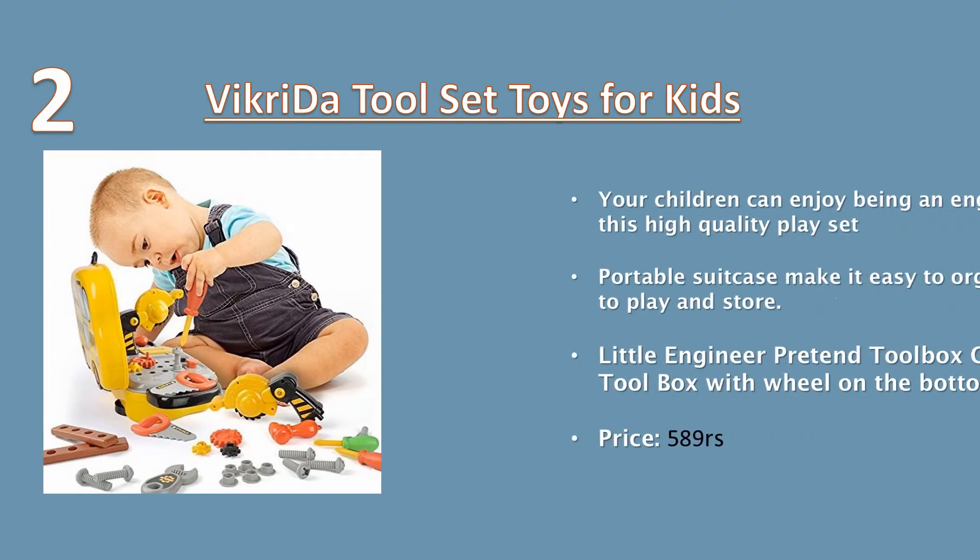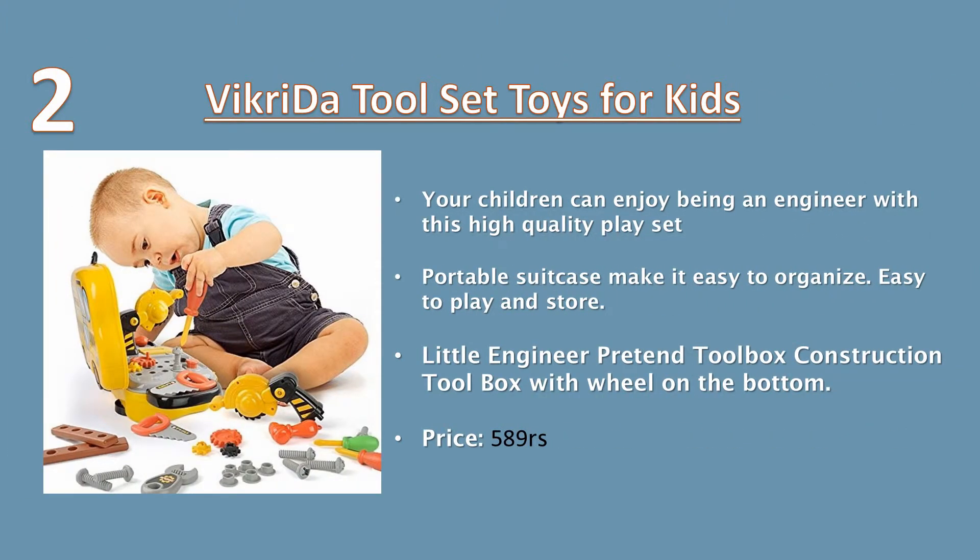Number two: With this toolset toy for kids, your children can enjoy being an engineer with this high quality preset. The portable suitcase makes it easy to organize, easy to play, and easy to store. Little engineer pretend toolbox construction set with wheels on the bottom. Price: 589 rupees.